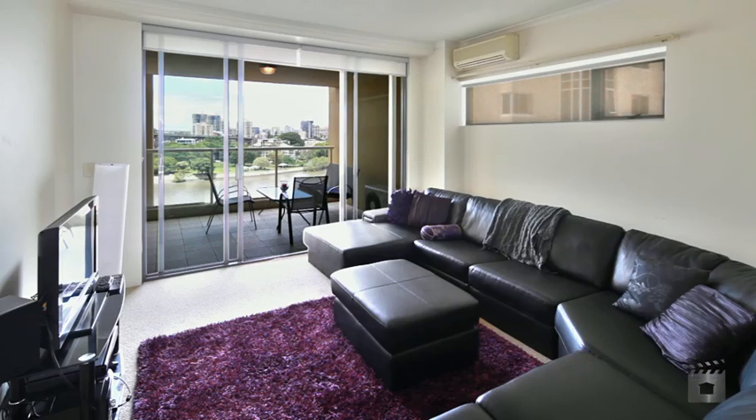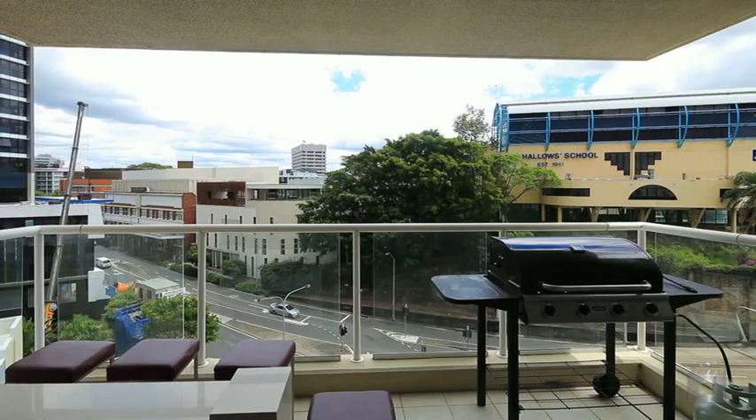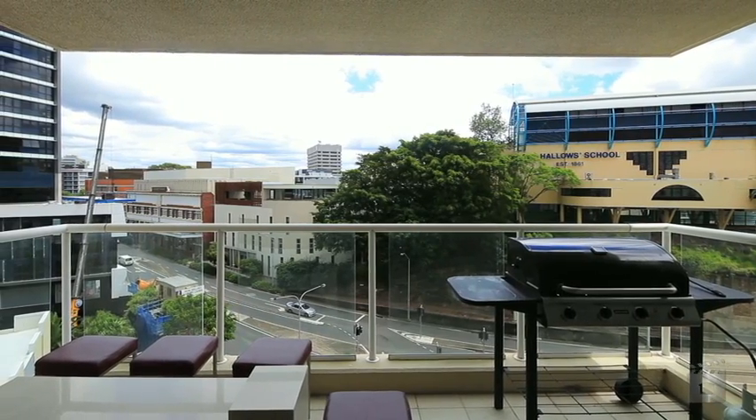Currently an investment property, this apartment is leased until May 2012 at a rental amount of $580 per week.